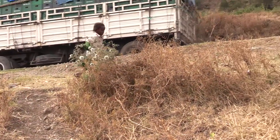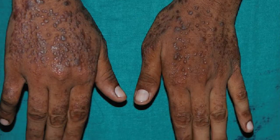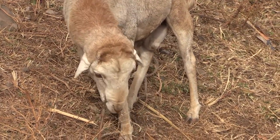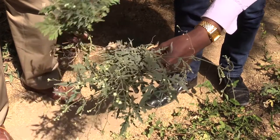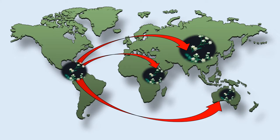Scientists have dubbed Parthenium the worst weed of the century. It destroys crops, causes harmful skin rashes in people, and scars the intestines of animals that eat it. Also known as famine weed, Parthenium made its way from the Americas to Africa, Australia, and Asia beginning in the 1970s.